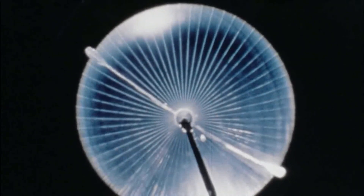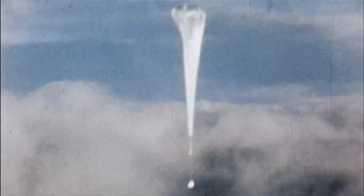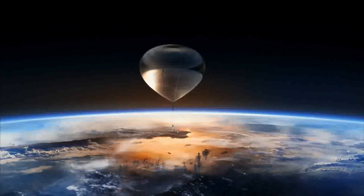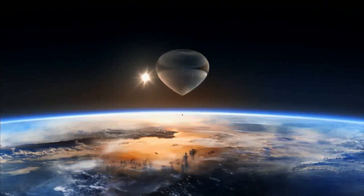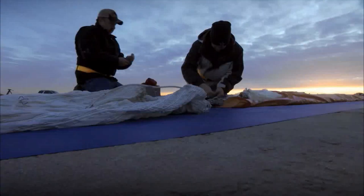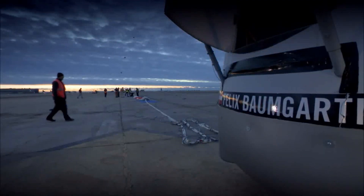Very expensive, very hard to get, very hard to talk people even into selling you balloons of this type. A 3 million cubic foot balloon took Joe Kittinger to 102,000 feet in 1960. A 30 million cubic foot balloon will take Felix Baumgartner 17,000 feet further — ten times bigger for that difference in altitude. It's extreme. The gores holding the balloon together must carry a payload of almost 3,000 pounds.